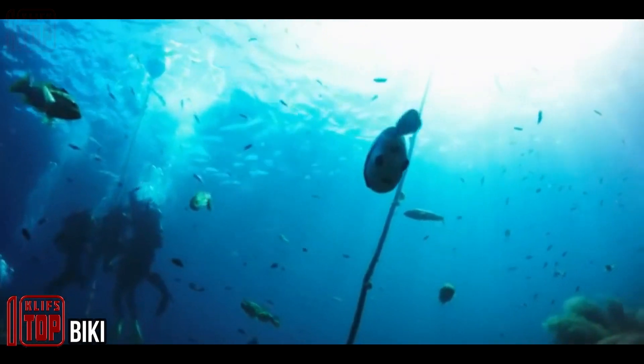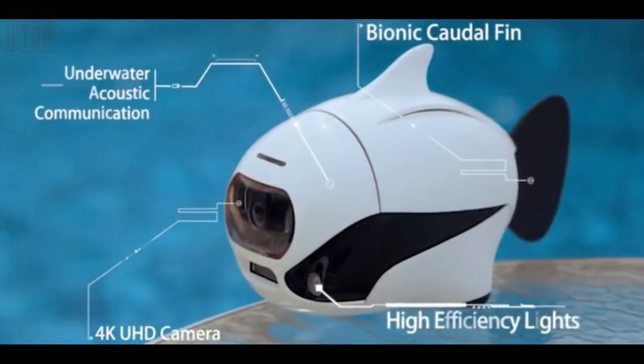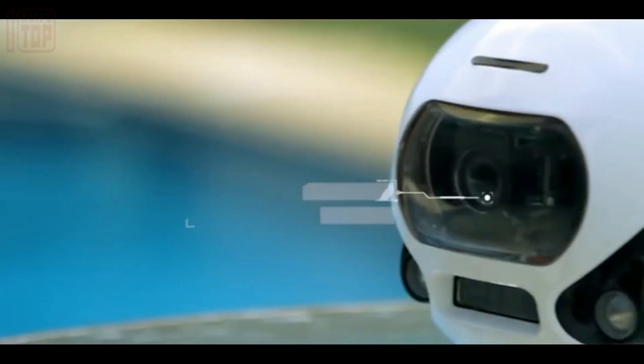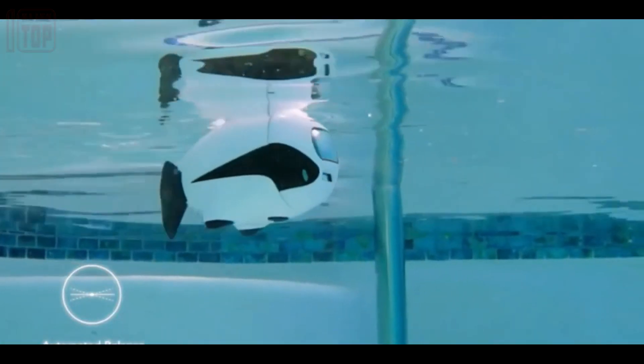Beaky: an exceptional robot drone designed for underwater exploration. With a top speed of 1.2 miles per hour, it effortlessly navigates the depths, capable of reaching an impressive depth of up to 196 feet. Control over its movements can be achieved through a mobile application or a dedicated controller, operating up to 10 meters underwater.